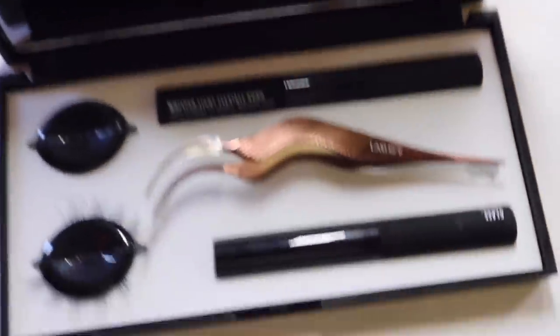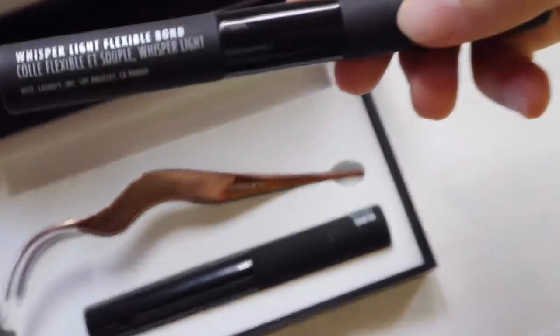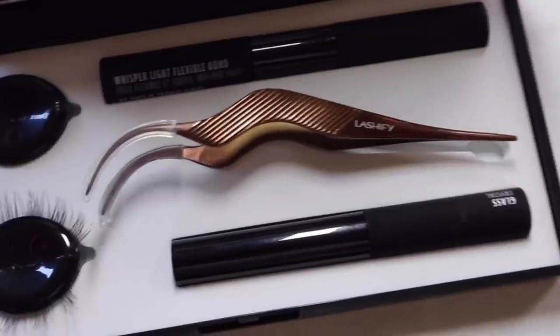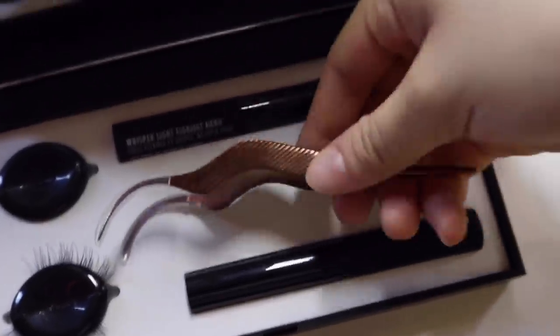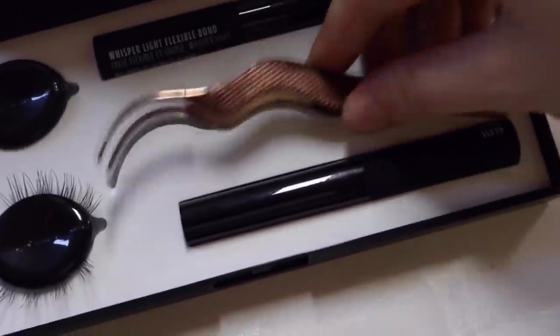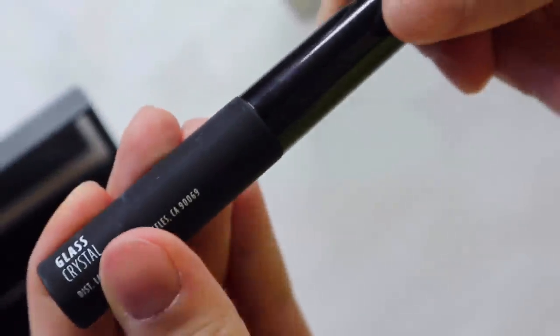Here it is. It comes with a bond — they call it their bond — that's the one that glues the lashes to your real lashes. And this thing looks like a tweezer, but it actually helps bond the lashes and your real lashes together. Then there's this thing called Glass — Glass is what you use to seal your lashes together with the Lashify lashes, and it helps them stay longer.